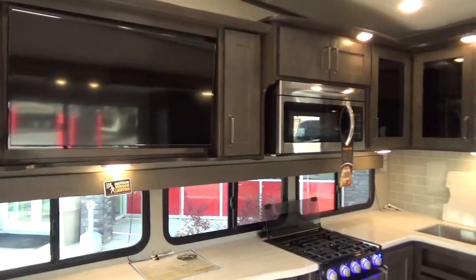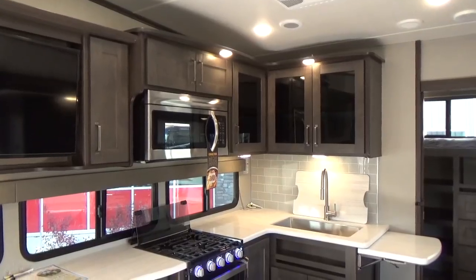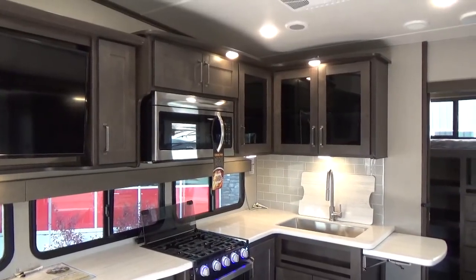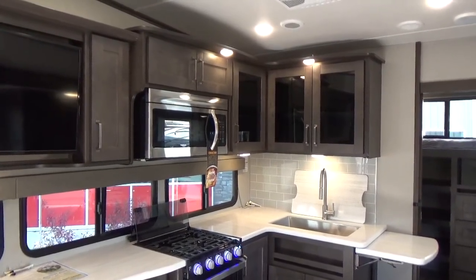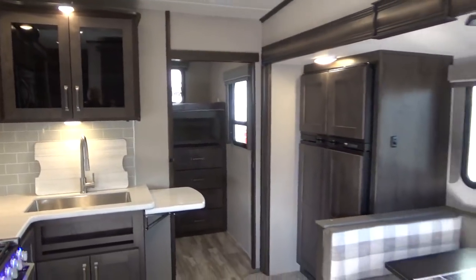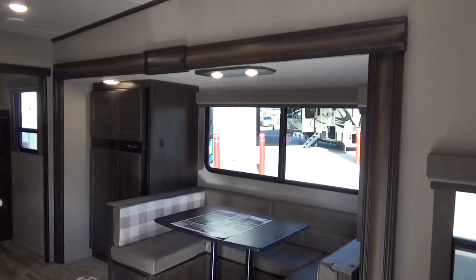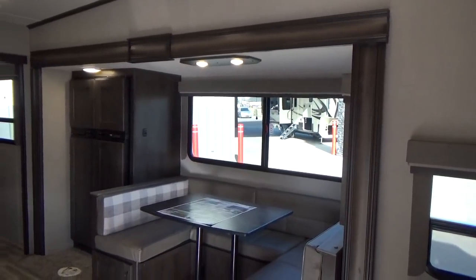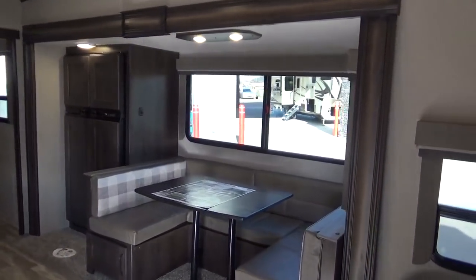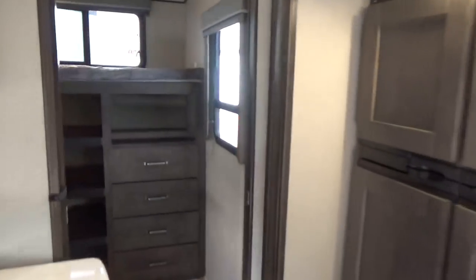There are a lot of products in the industry that are high profile and would compete at the same level as the Solitude — which is the big brother to the Reflection. But this is built just like a Solitude, and in many cases far superior in build to what other products in the industry compete with the Solitude. Grand Design has a golden thread of consistency interwoven between all their brands. They want to simplify and standardize things, which really helps with quality, overall build, and standing the test of time.